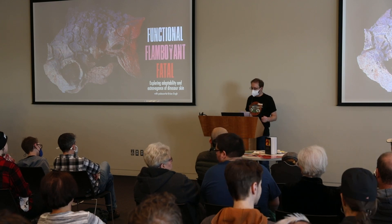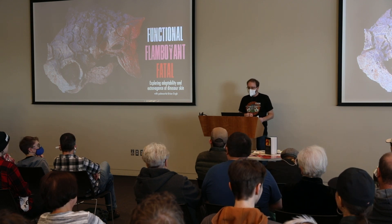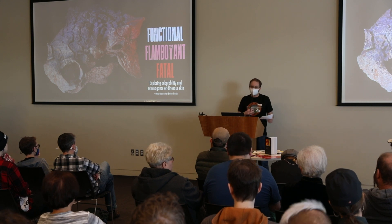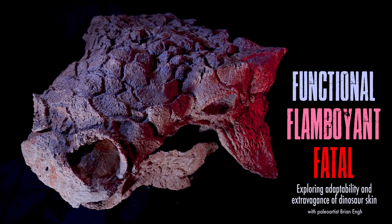I'm delighted to introduce our final speaker of the day. Brian Engh is a paleo artist, a filmmaker, photographer, and has collaborated with many of the paleontologists both in this room and across the state on visualizing what these extinct animals look like. He's going to be talking about scales, scutes, and spikes — the dizzying diversity of dinosaur skin through paleo art.